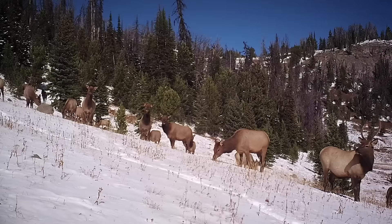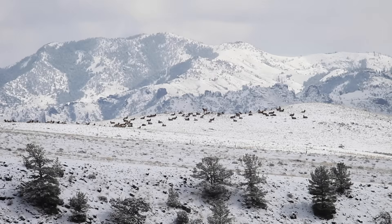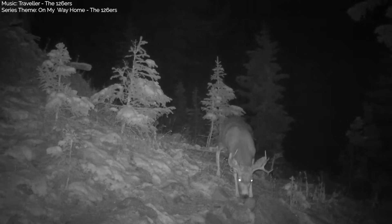This herd is halfway through its migration corridor. They move about 70 miles from high elevation areas in Yellowstone National Park to lower deserts where they spend the winter months. But as we would find out, these elk aren't the only species migrating along this corridor.